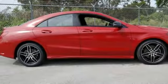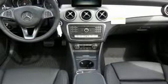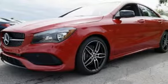Proficient in safety, this luxury ride protects you with attention assist. Ambient interior lighting greets you, front sport seats and dual-zone climate control add to your comfort, and the central controller and 8-inch color display add to the intuitive functionality.